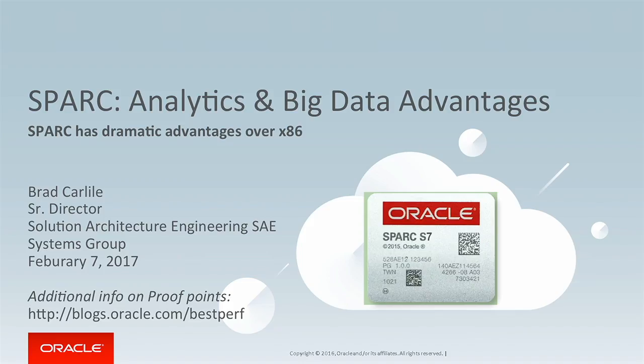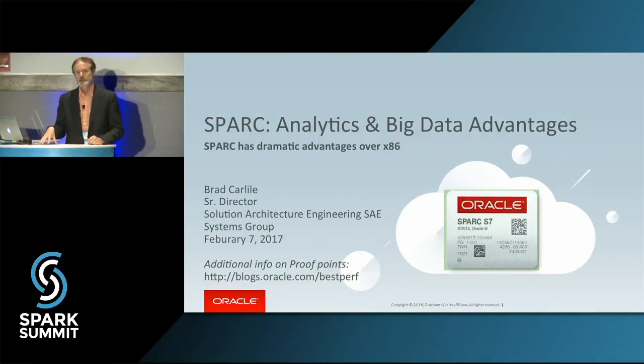Thank you, and thanks everyone for coming. Hopefully this is a lightning session, so I'm going to give you lots of good technical information. One of the things we have here is, of course, many of you know about the Oracle database, but you may not know how interested Oracle is in things like Apache Spark. A lot of our major customers are using Apache Spark, and I want to talk about some innovations we're putting into the SPARC processor to accelerate what we're doing with Apache Spark.